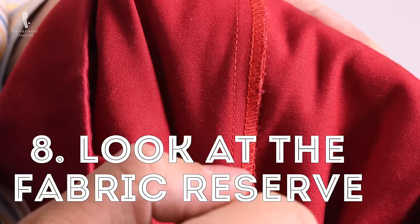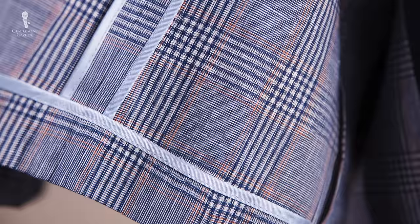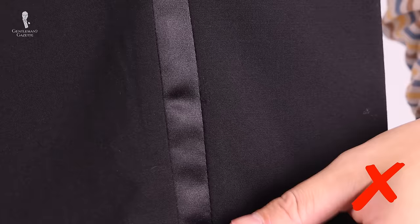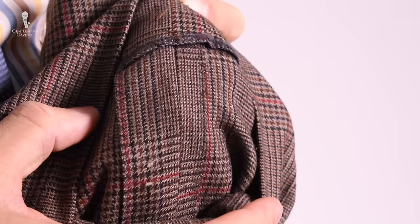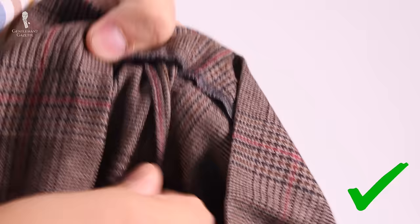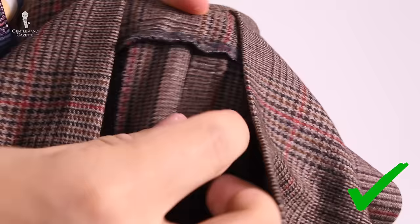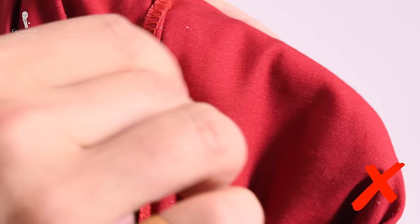Eight: look at the fabric reserve. An expensive suit may have a half lining or be completely unlined, and you can look at the back center seam for a fabric reserve. An easier way to check is the pants — just flip them over and look at the sides. You want at least two to three centimeters or one inch of reserve, sometimes two inches. This shows it was made by a quality maker, because cheaper suits save on fabric and don't give you any room to expand or tailor the suit.